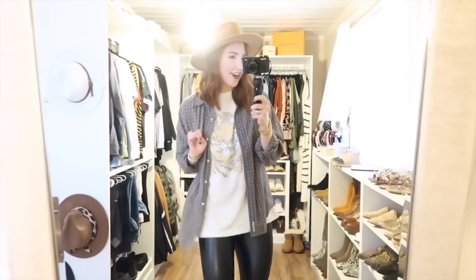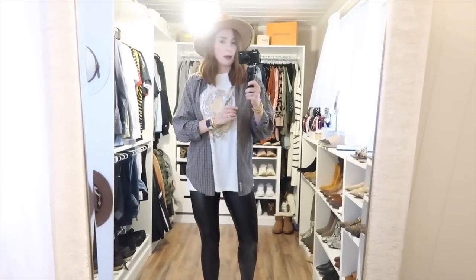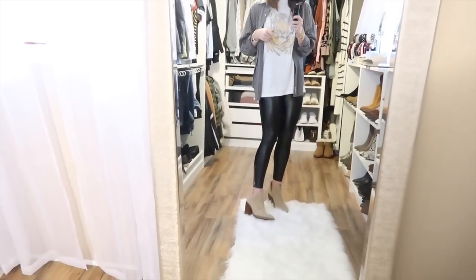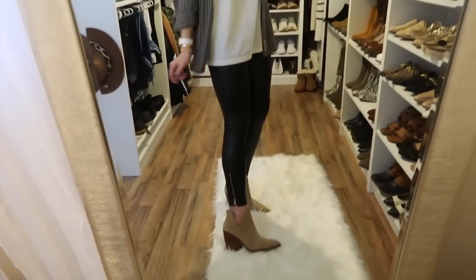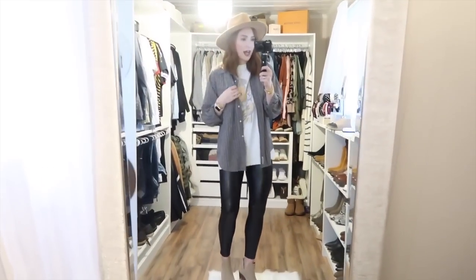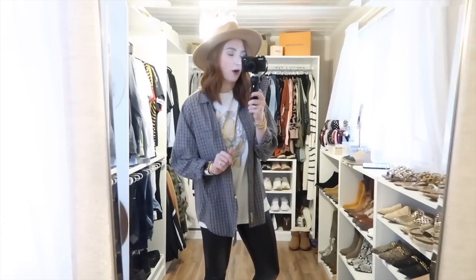You guys know it wouldn't be a styling video if I didn't put a hat on for one, so we're starting out with that today. For this first look I wanted to go a little edgy, so I styled the flannel open with this tiger tee — it's currently on sale, and even at full price it's only about $25. These leggings are the Abercrombie version of Spanx — they're like vegan leather and they're amazing. I love the zipper detail on the side. I finished with nude booties and a hat from Amazon.